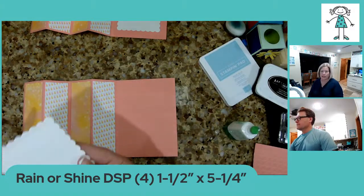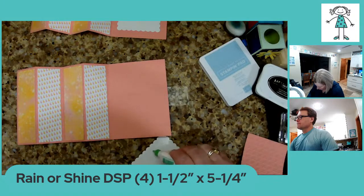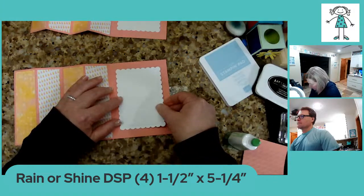This is the second largest scallop contour die, and I just cut it out in basic white. It's just the place to put your sentiment. I thought it looked pretty with the scallops and the stitching.